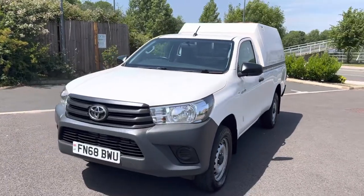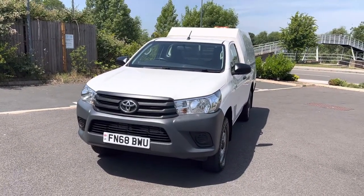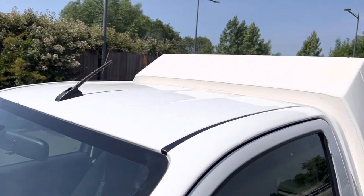It's got FM AM but it does have Bluetooth telephone and Bluetooth music. Now this vehicle is in great all-round condition. Obviously as you know the Hiluxes are either in good nick or they've been completely abused.